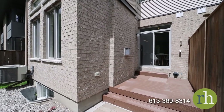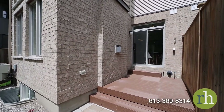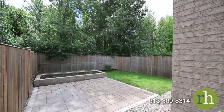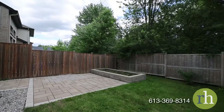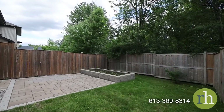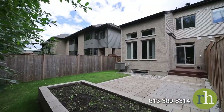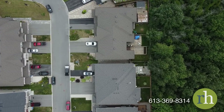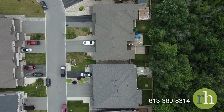A sliding glass door connects your casual dining nook with a fully fenced backyard. Step out onto a PVC deck which leads to an impressive interlock patio. Designed with a raised stonework planter, the patio is an ideal spot to entertain or enjoy the outdoors. The fenced lawn supplies space to play or garden. Best of all, this home has no rear neighbors and the beautiful trees beyond the fence give you added privacy and shade.